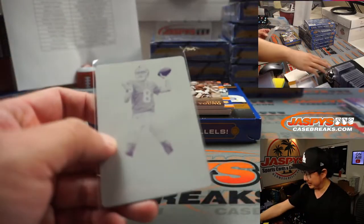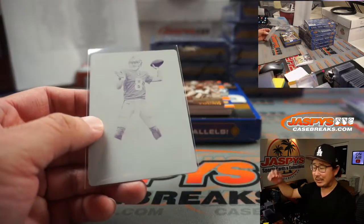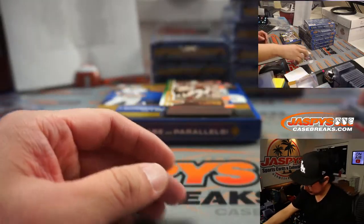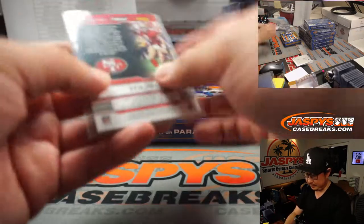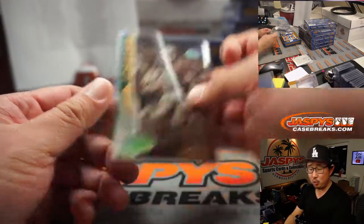New York Football Giants — Scott, all aboard the Big Hit Express, whoop whoop! Steve Young, numbered to 25 — that's for the Niners, going to Raphael.